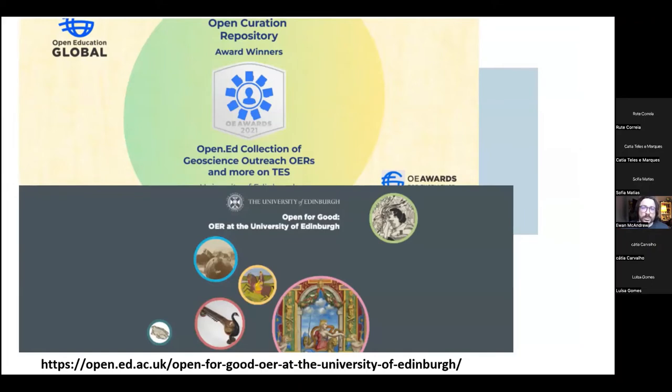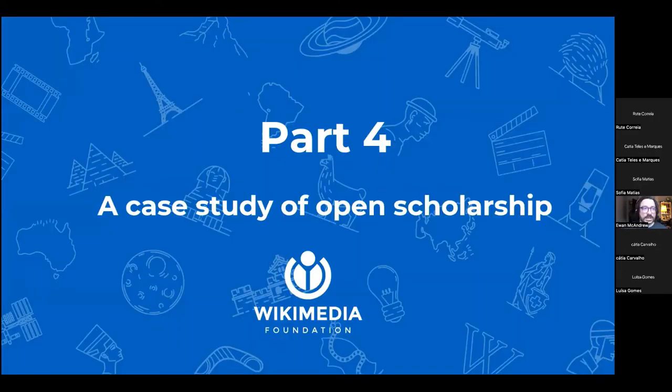If you want to know more about the work of our OER service, they've written and just published a book available in print or digital form called Open for Good, which covers the first five years of the work of the OER service at the university. I've also contacted my colleague at Scholarly Communications, Dr. Theo Andrew, who provided this case study of open scholarship.